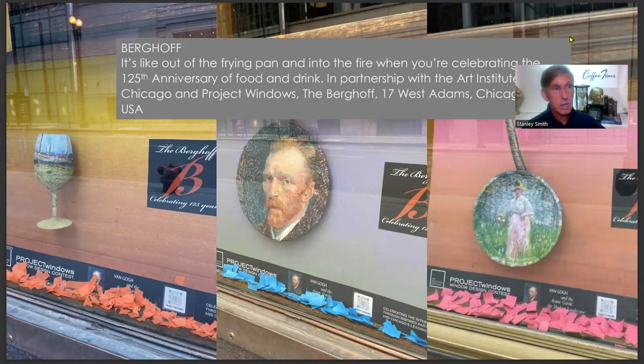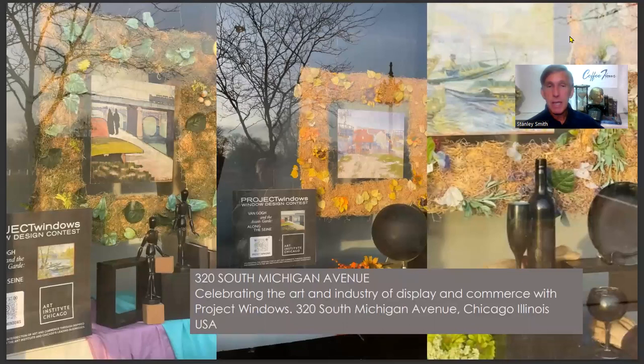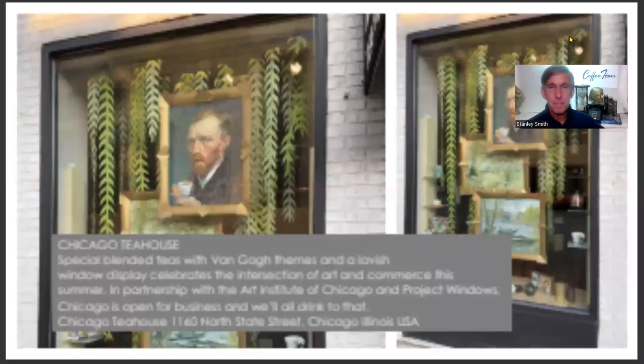The Berghoff Restaurant on Adams Street, just a couple blocks from the Art Institute, is celebrating its 125th anniversary with an out-of-the-frying-pan, end-of-the-art-exhibit display using implements from the restaurant business, each transformed into a Van Gogh-inspired work of art. At 320 South Michigan Avenue, this storefront features the trade of the area — restaurant wares transformed and highlighted by the Van Gogh theme.